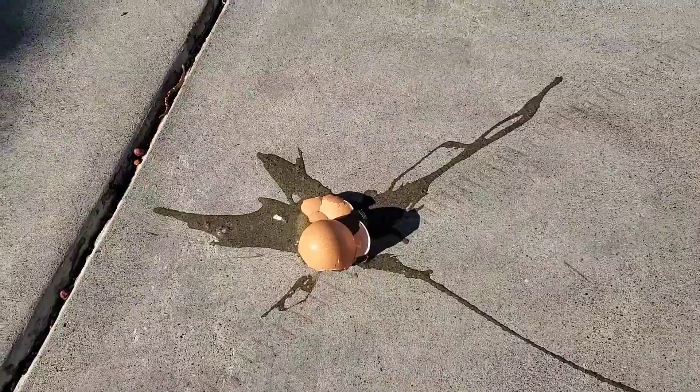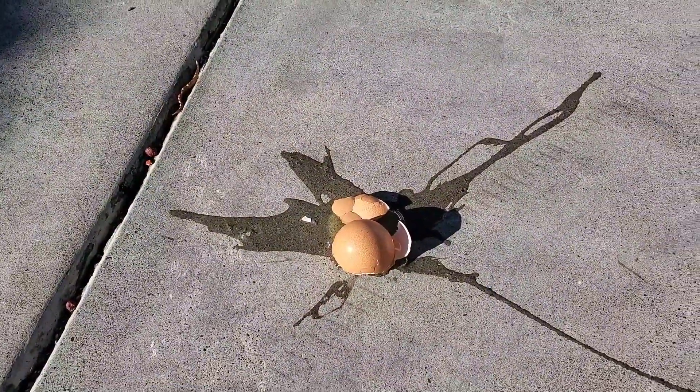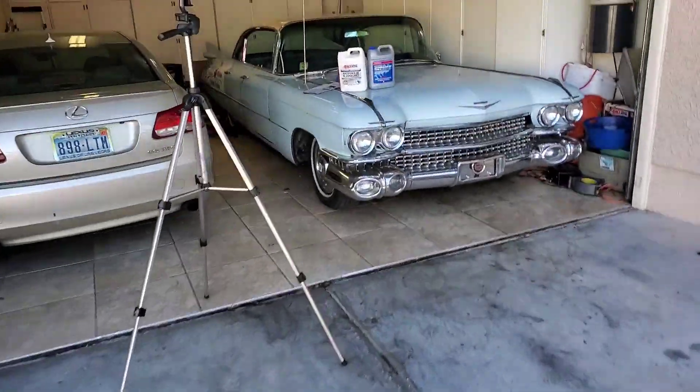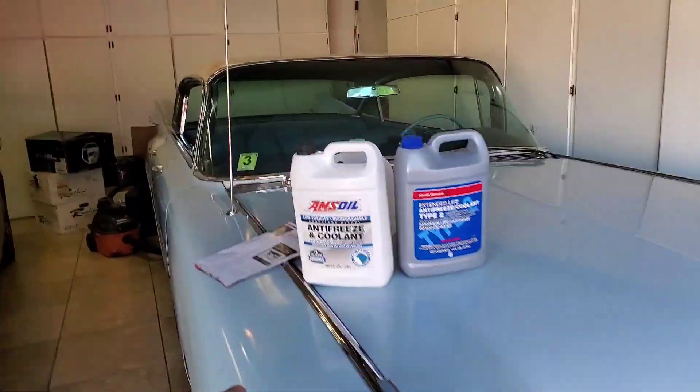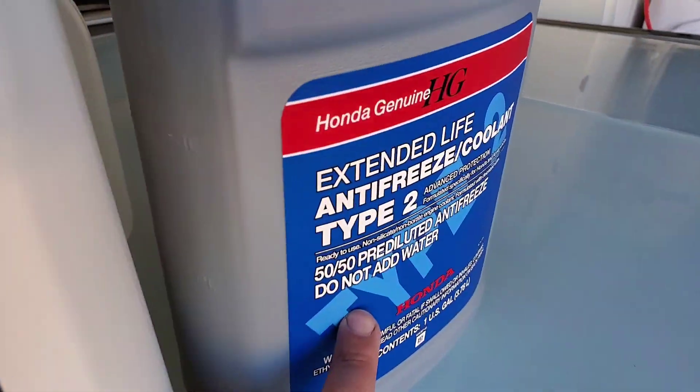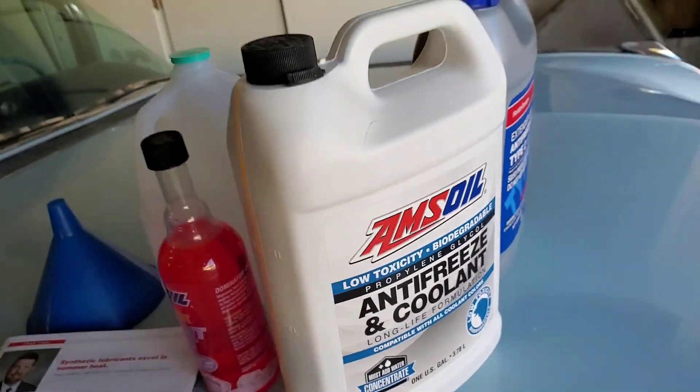So we're going to leave our egg to cook here for a second. We got scrambled eggs. We're going to come over here to a cool little information thing. We're going to be talking about these two coolants in a second — genuine Honda factory coolant and the AMSOIL Low Toxicity coolant.